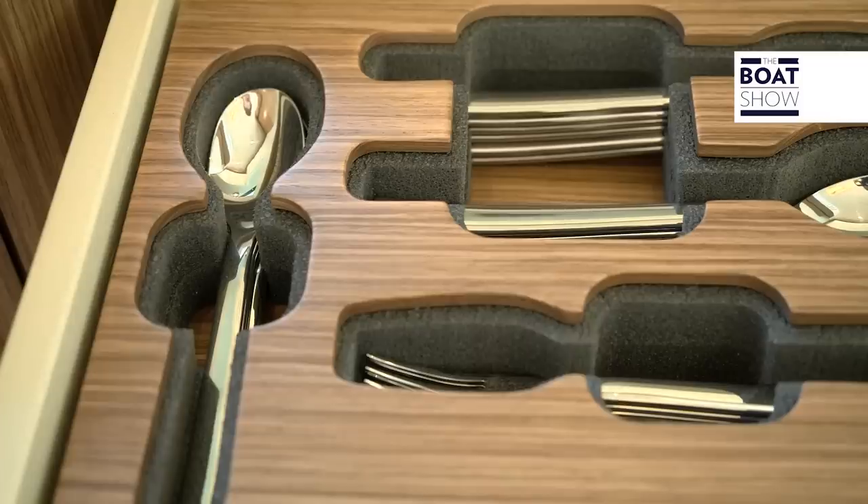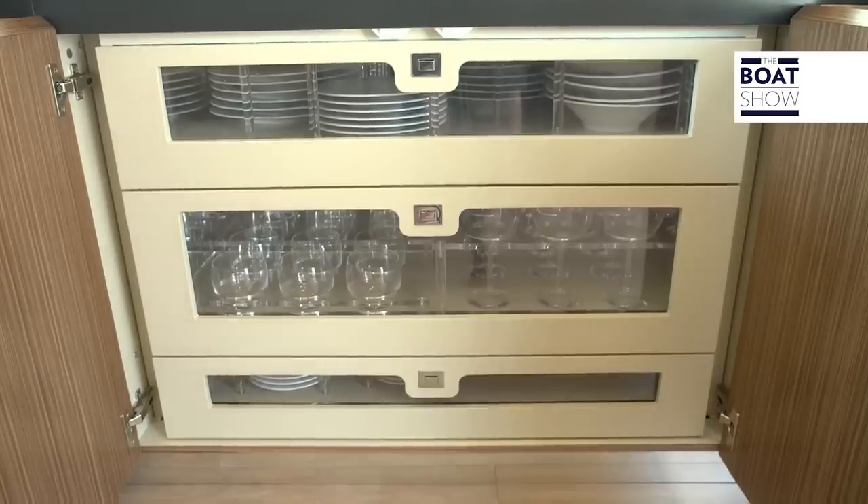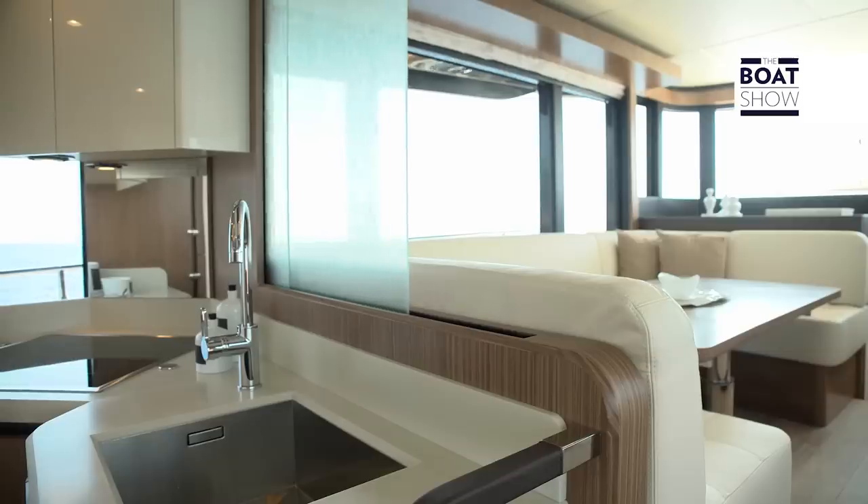Impeccable decor, with pre-formed trays for cutlery, plates and glasses. A sliding glass window separates the cooking area from the sitting room.